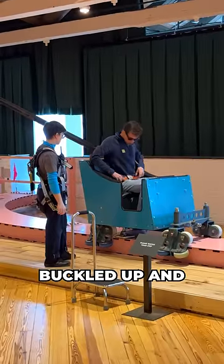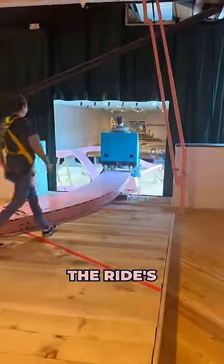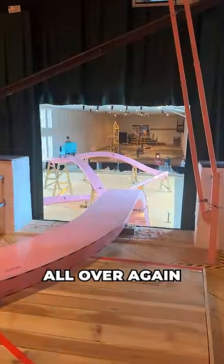Once the rider is all buckled up and ready to go, the attendant opens the other gate and gives the passenger a push down the ride's 12-foot drop, starting the process all over again.